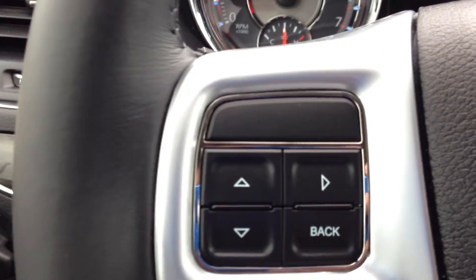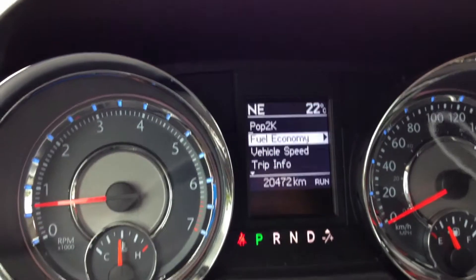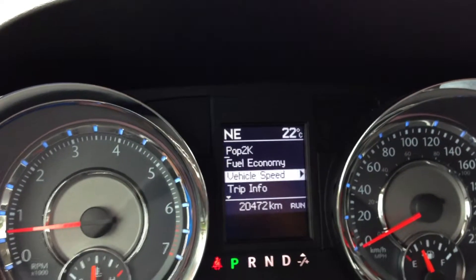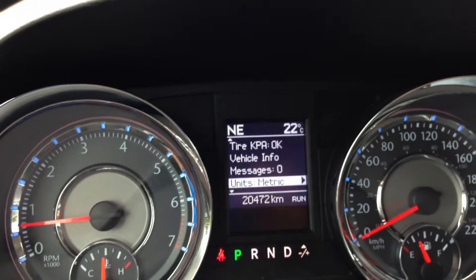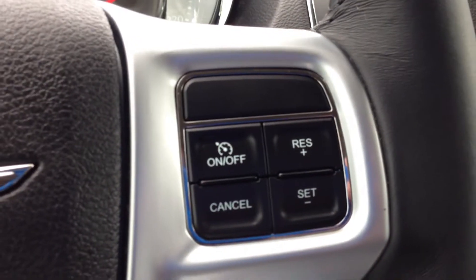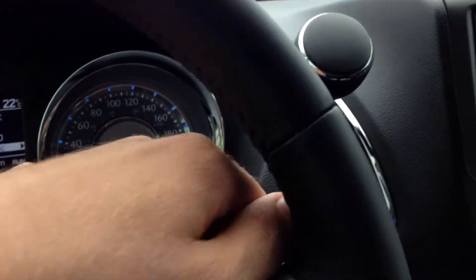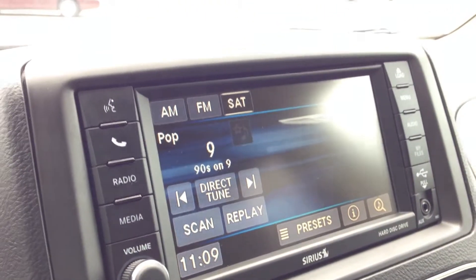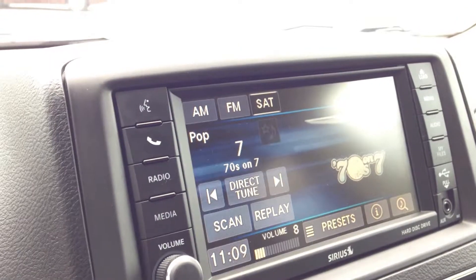On the steering wheel, we have your onboard computer controls. It shows you things like fuel economy, vehicle speed, trip info, tire pressure, vehicle info, etc. On the other side, we have your cruise control. On the back of the steering wheel, we have audio controls for the audio system — the left side is the mode or channel, and the right side is the volume.